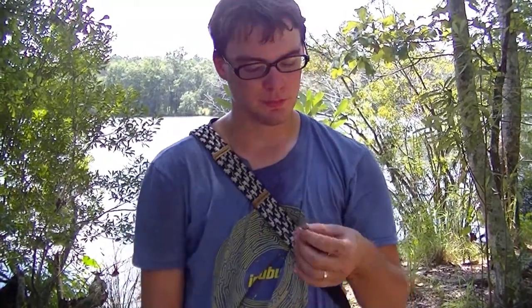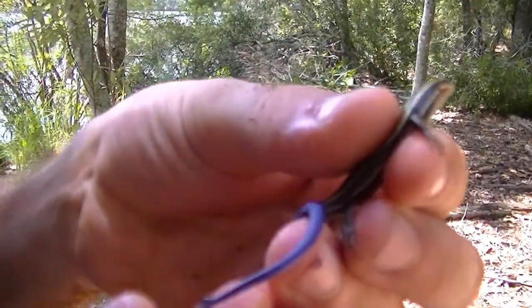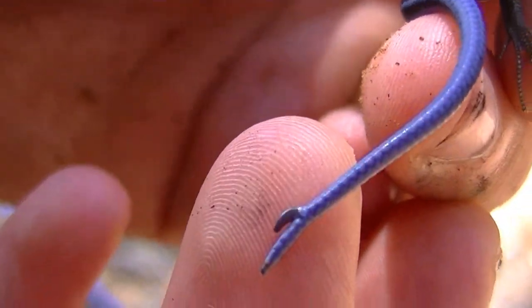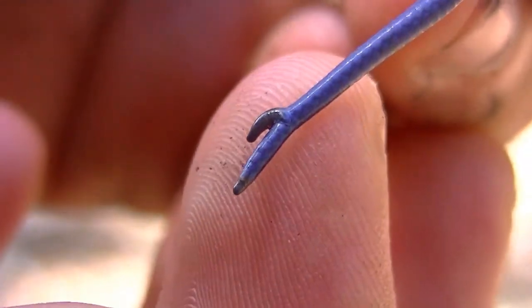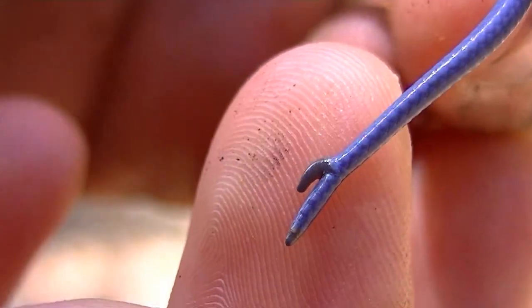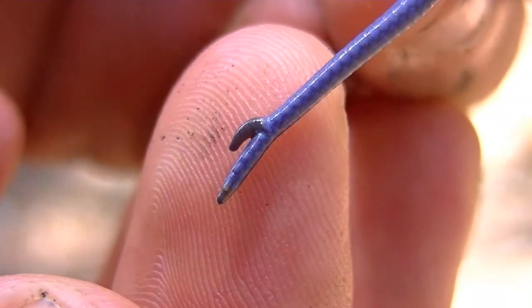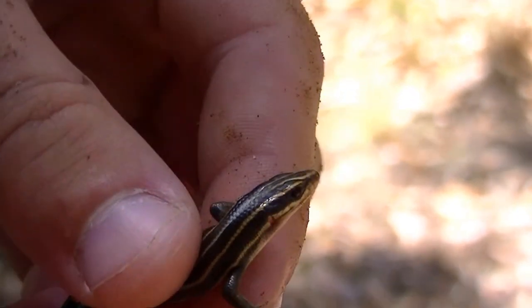We are halfway around and all we found in some bark is a five-line skink, which is still cool. Check that out — he's got a forked tail. Something that sort of branched out; I think he must have cut it at that spot and it just grew back like that. Pretty neat. There he is — little five-line, small one. We're going to let him go.